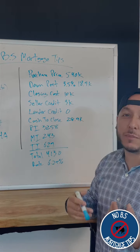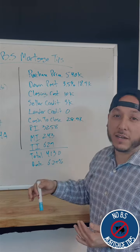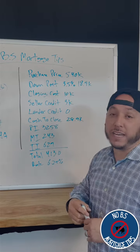In this case, the seller was able to offer them about $3,000 credit towards their closing costs. The lender credit is zero on this scenario because they went with an interest rate that doesn't have any credit or points. Cash to close, they're looking at about $28,900 out of pocket.